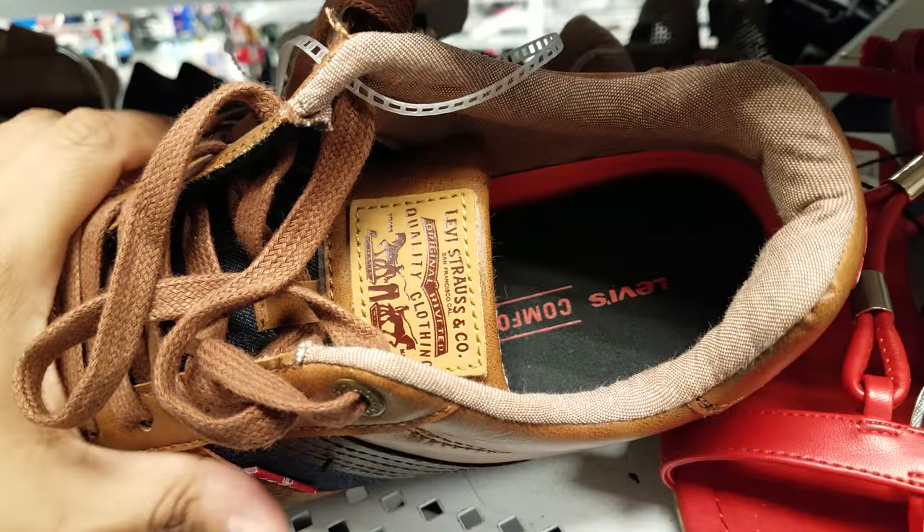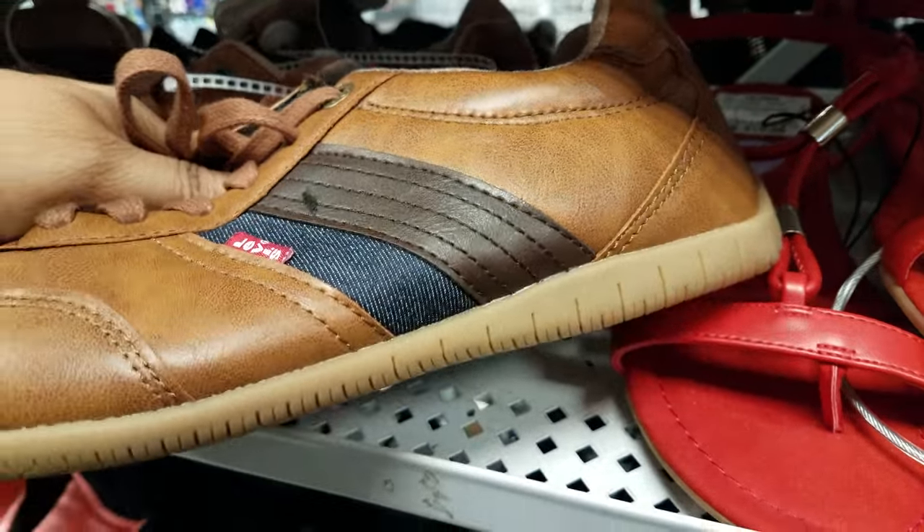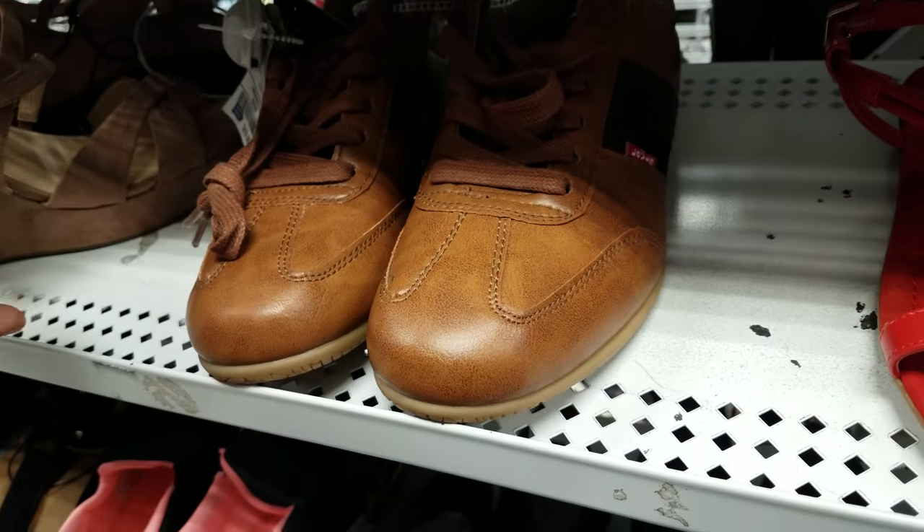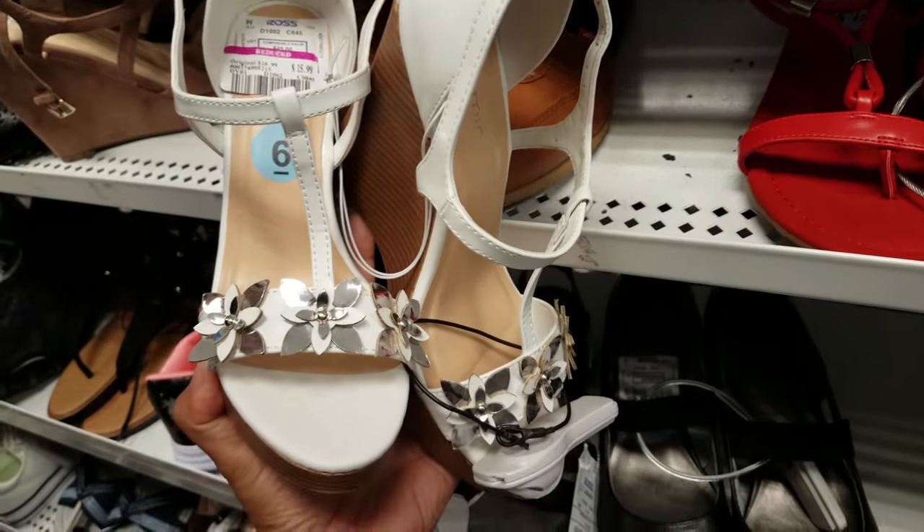This one looks like bowling shoes — it's by Levi's, I think it might be men's. It's just in this section. They want $20. We have Jasmine for $16.